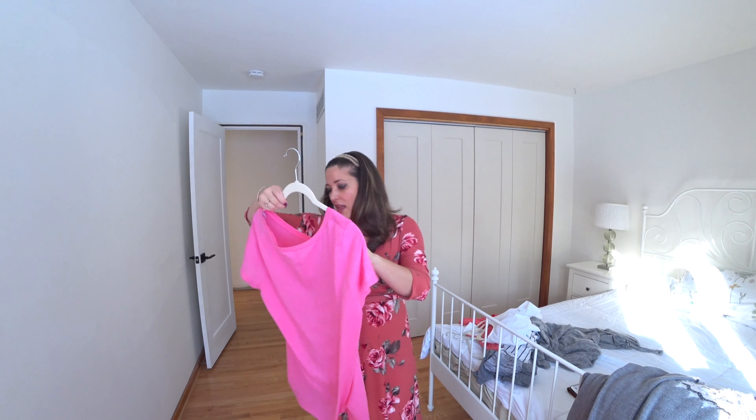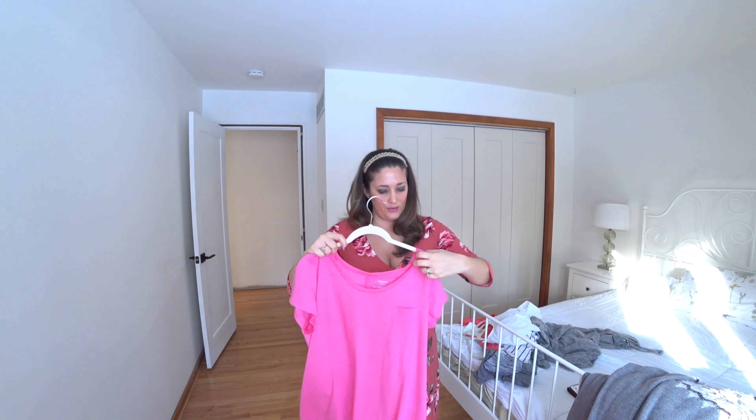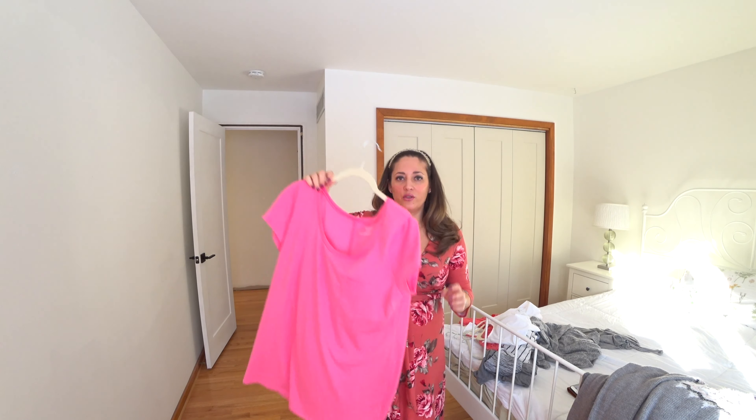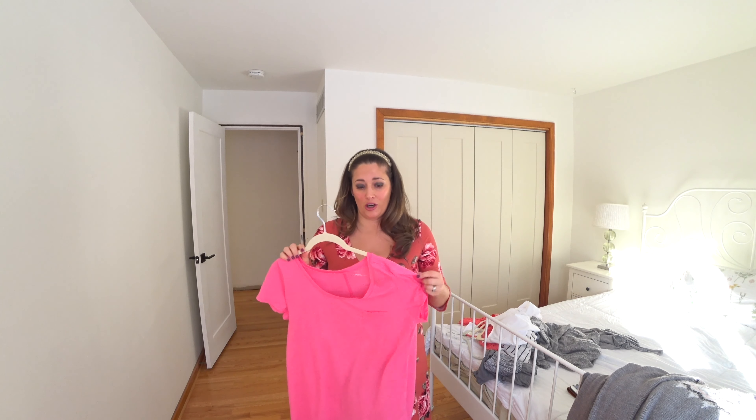The last thing I got from Macy's that I haven't worn yet — the textile on it — was only $7 for this t-shirt because of the sale. It's just a pink Motherhood Maternity t-shirt. I also tried three or four pairs of leggings, but I cannot find a pair of maternity leggings I like, so I returned all of them.